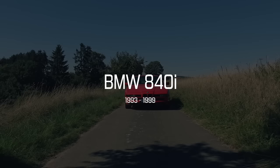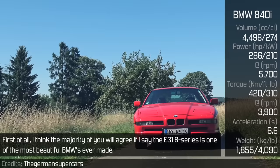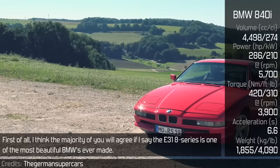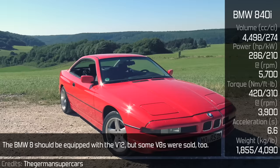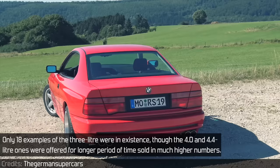BMW 840i. I think the majority of you will agree that the E31 8 Series is one of the most beautiful BMWs ever made. The BMW 8 Series should be equipped with the V12, but some V8s were sold too. Only 18 examples of the 3L were in existence, though the 4.0 and 4.3L ones were offered for a longer period of time and sold in much higher numbers.